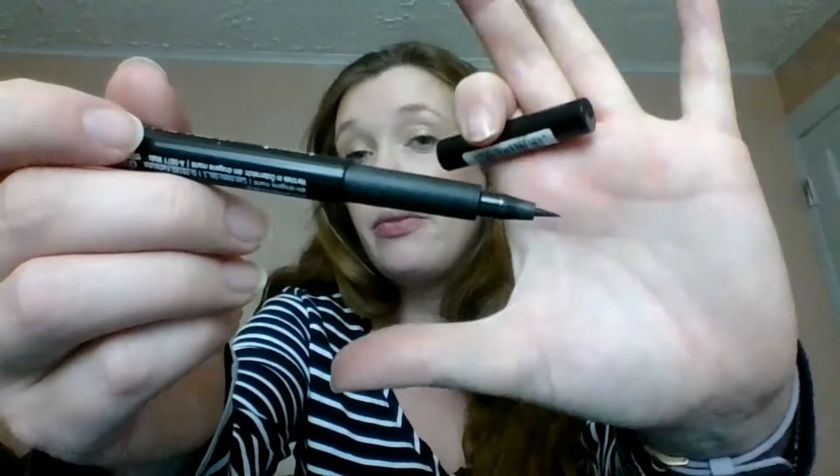I more or less decluttered the Trending Up Ultra Black Eyeliner Pen Waterproof, which I bought in Germany — so by now it's over a year old. It has a very fine tip and is quite nice, but it dried out because I wasn't using it often enough, so out it goes.